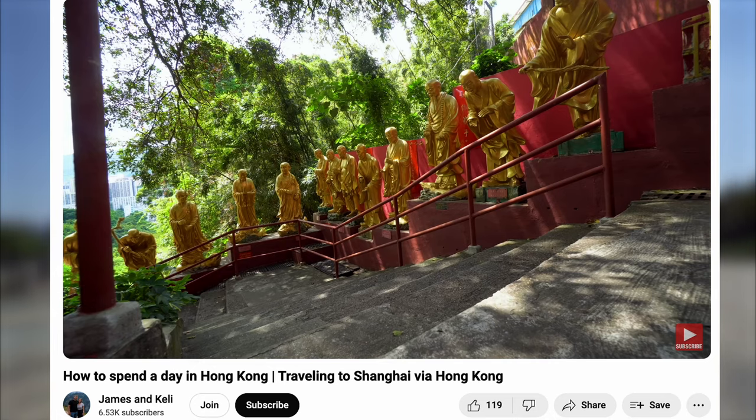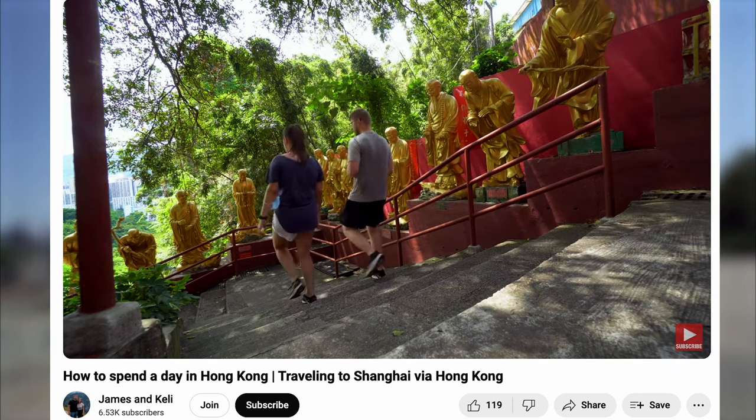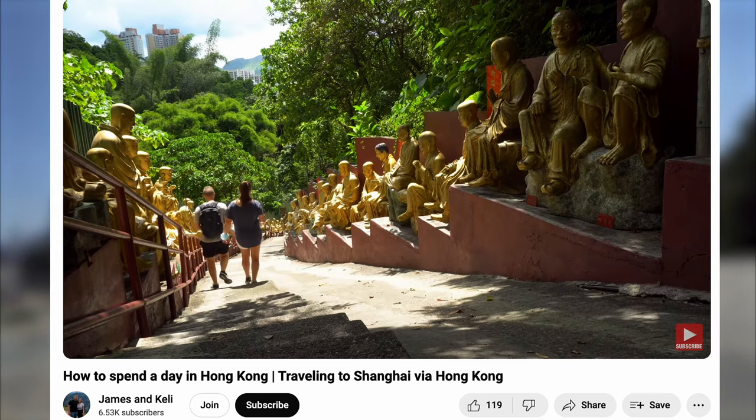If Rocky really wants a challenge he should go to China and go to the top where a Buddhist temple's at, because these stairs are easy. Just get a couple thousand steps in, then we'll see what's going on.